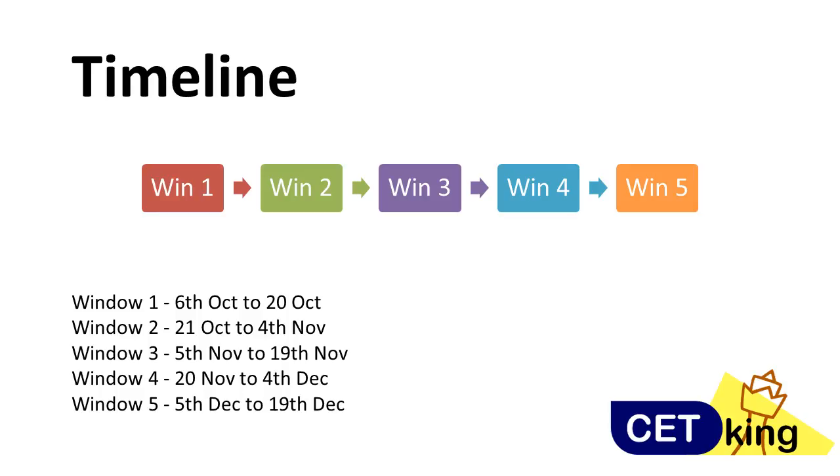But there is a catch here. If you want to reattempt, you cannot reattempt in the same window. For example, if I gave my NMET today and then attempted again tomorrow and the third day, it won't make much sense because you won't be able to prepare that much. So NMET people understand this and have created these windows.